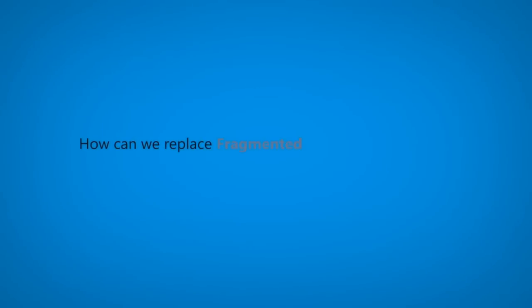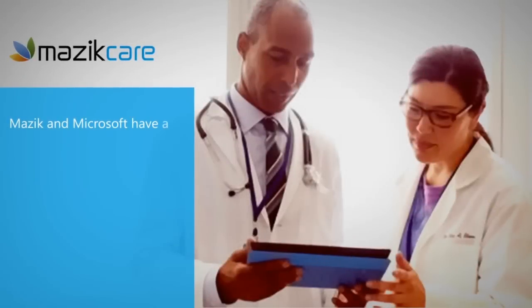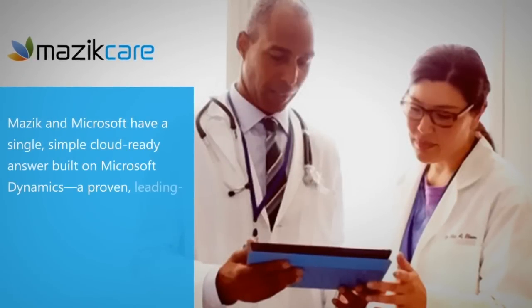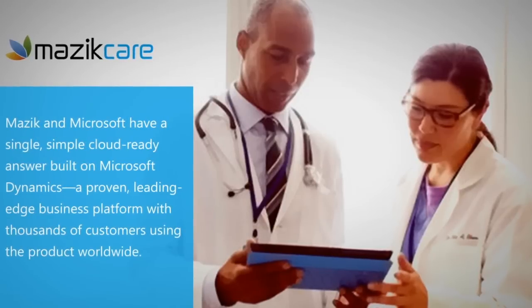How can we replace fragmented solutions and vendors with an integrated single approach? Masic Global and Microsoft have a single, simple, cloud-ready answer built on Microsoft Dynamics — a proven, leading-edge business platform with thousands of customers using the product worldwide.